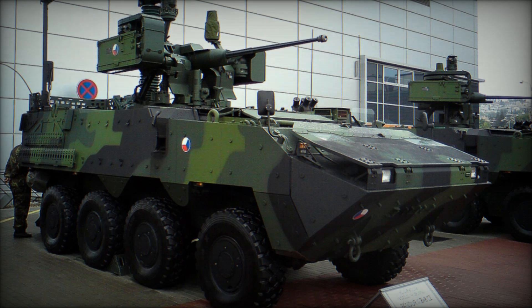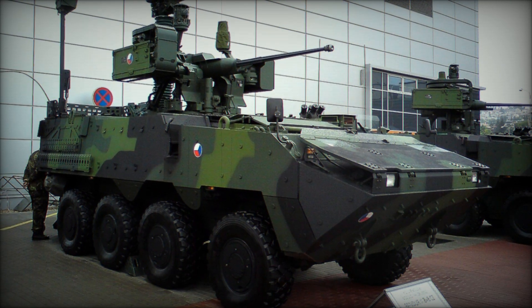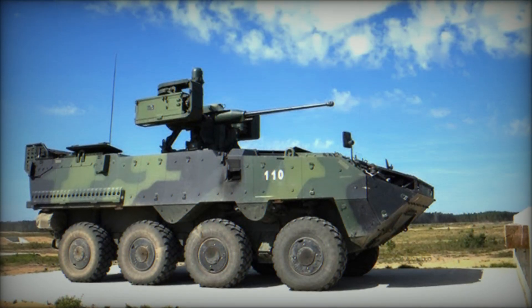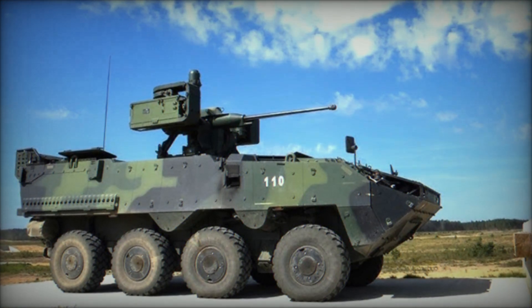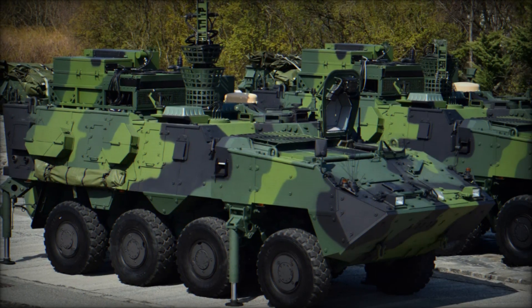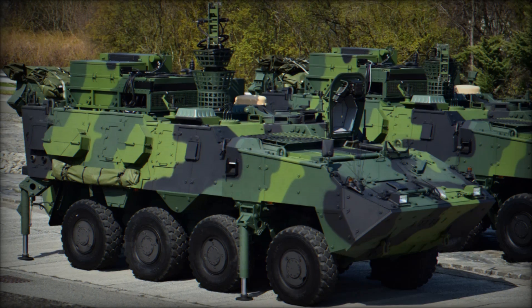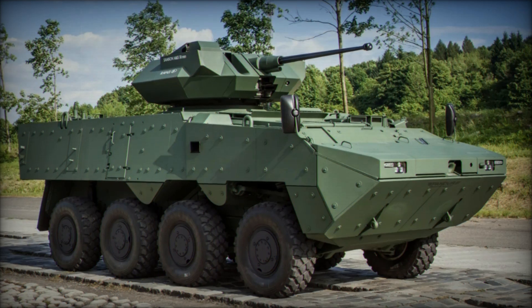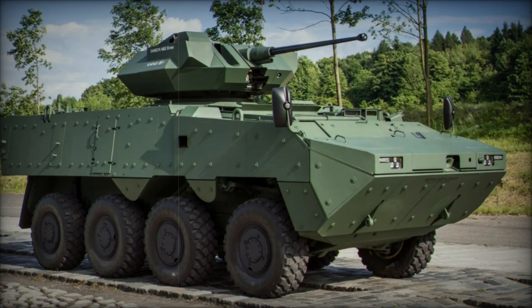Imagine a machine that can dominate the battlefield, offering unmatched protection, speed, and firepower. What if I told you there's a vehicle out there that not only keeps soldiers safe but also has the versatility to handle any mission thrown its way? Whether it's moving through rough terrain or storming through a water barrier, this vehicle can do it all. Welcome to the world of the Pander 2, a modern marvel in military technology. Today, we're going to dive deep into why the Pander 2 is much more than just an armored vehicle — it's a game changer for modern warfare.